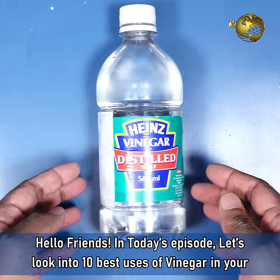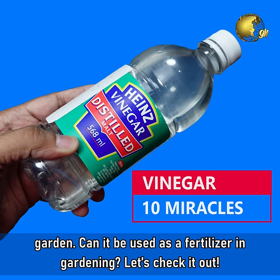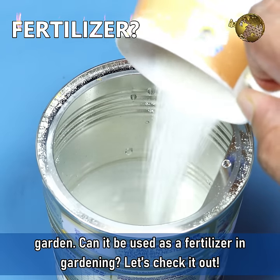Hello Friends! In today's episode, let's look into 10 Best Uses of Vinegar in your garden. Can it be used as a fertilizer in gardening? Let's check it out!